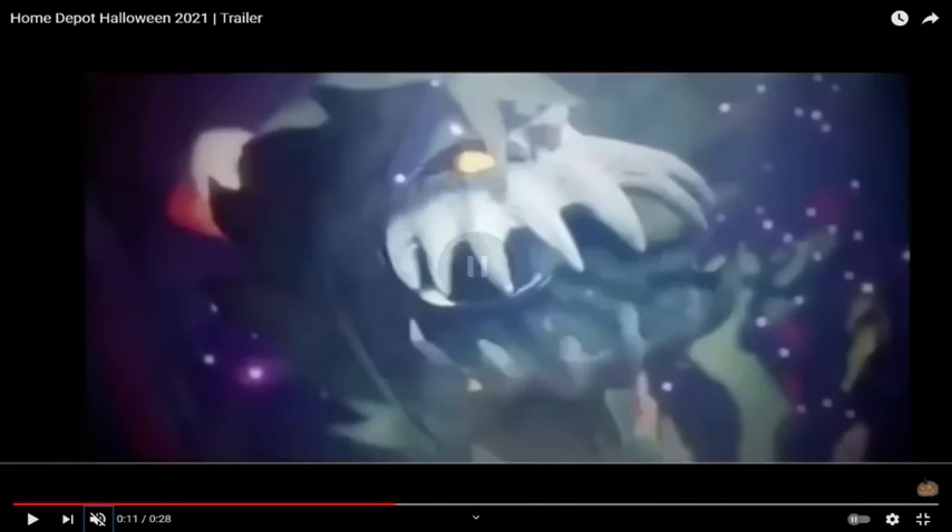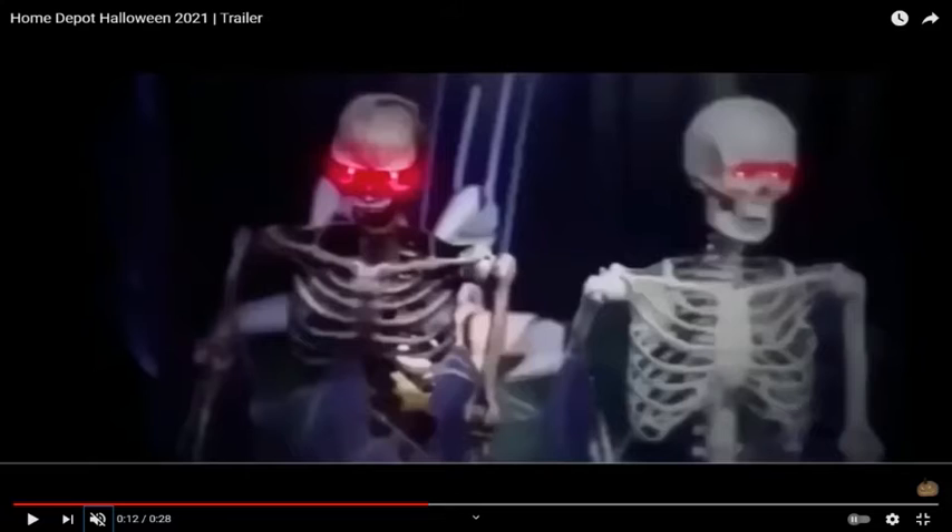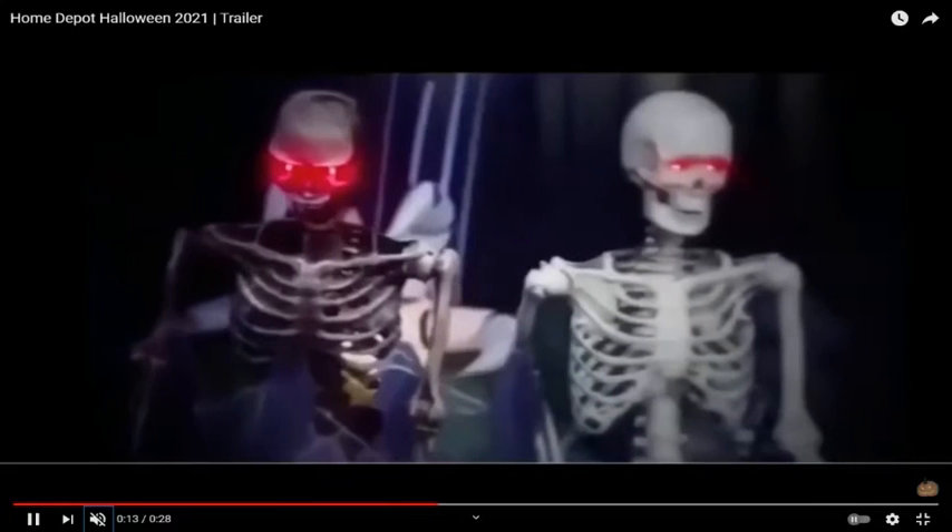Coming up next we have another giveaway of the little shaman-vine kind of thing with the little vine plant right there. You can see the mouth is opening up wide and the weeds are moving, which is pretty cool — I think the eyes are up too, it's kind of hard to see. And here we got another giveaway of the two generic skeletons sold at Home Depot every year, with their eyes lighting up, which is pretty cool to bring back like they always do.